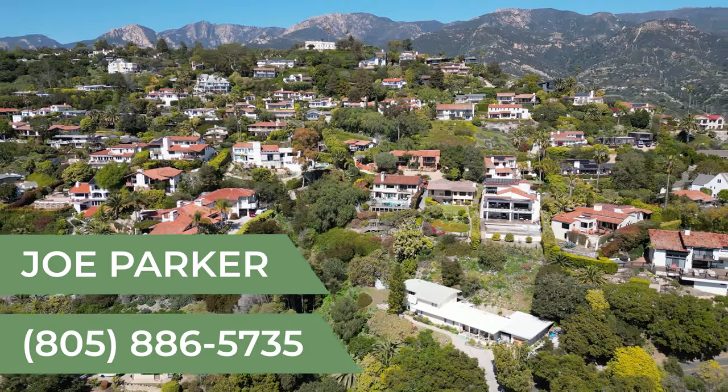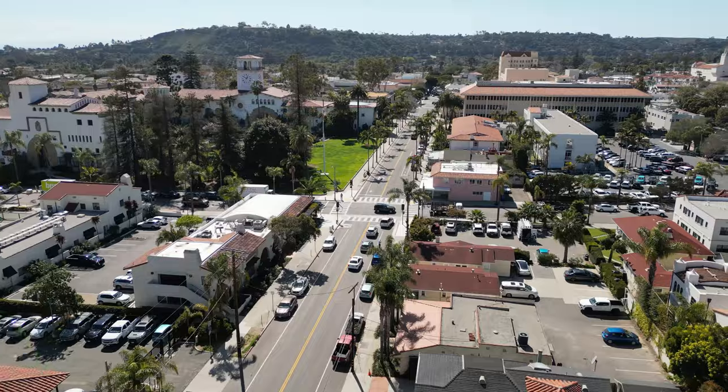If you're thinking about moving to Santa Barbara, I made this video for you. I'm Joe Parker with the Santa Barbara Group, Berkshire Hathaway Real Estate, and we're going to explore Santa Barbara's top 12 neighborhoods right now. So without any further ado, let's get into it.